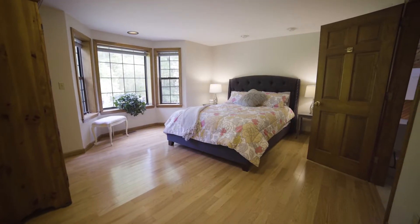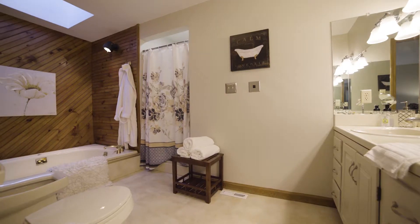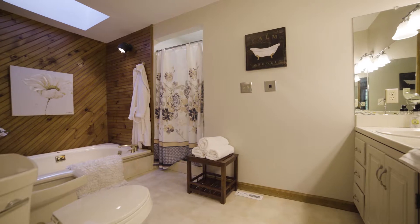The first level also features a master suite highlighted by a gorgeous bay window and en-suite bath with whirlpool tub and dual-sink vanity.